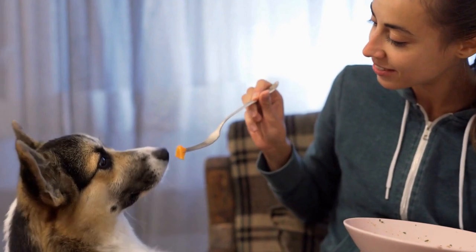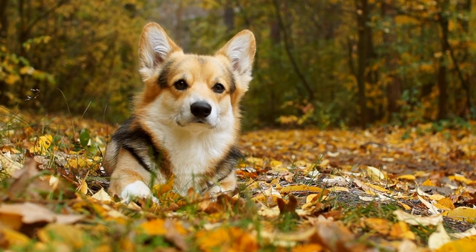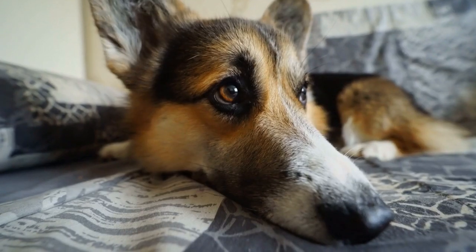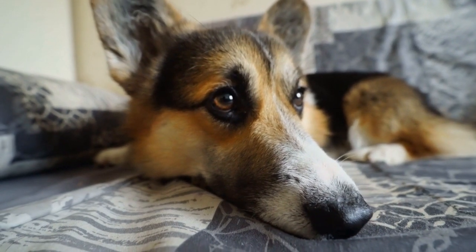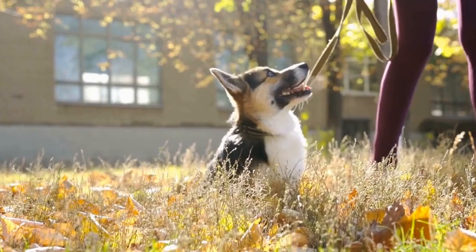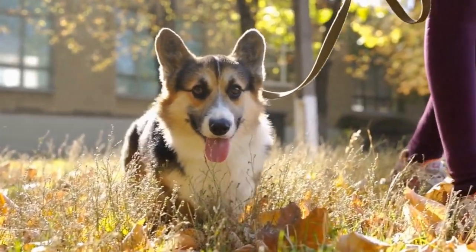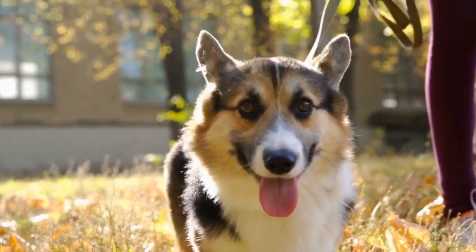Five: appearance. The overall appearance of a Cardigan Welsh Corgi is evaluated during dog shows. Judges assess the dog's physique, gait, and general conformation. Any physical abnormalities that hinder the Corgi's movement or pose a potential health risk may result in disqualification. These may include orthopedic issues such as hip dysplasia or any other deformities that affect the dog's balance, coordination, or overall well-being.